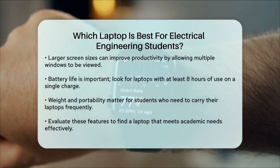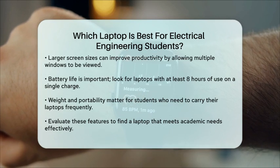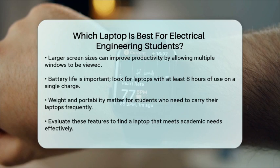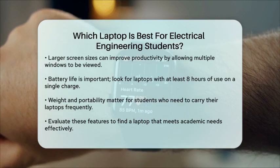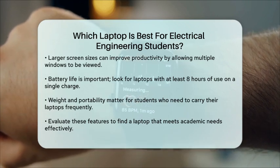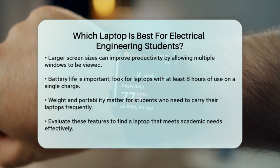In conclusion, when selecting a laptop for electrical engineering studies, prioritize processing power, memory, storage, display quality, battery life, and portability. By carefully evaluating these features, you can find a laptop that meets your academic needs and supports your success in the field.